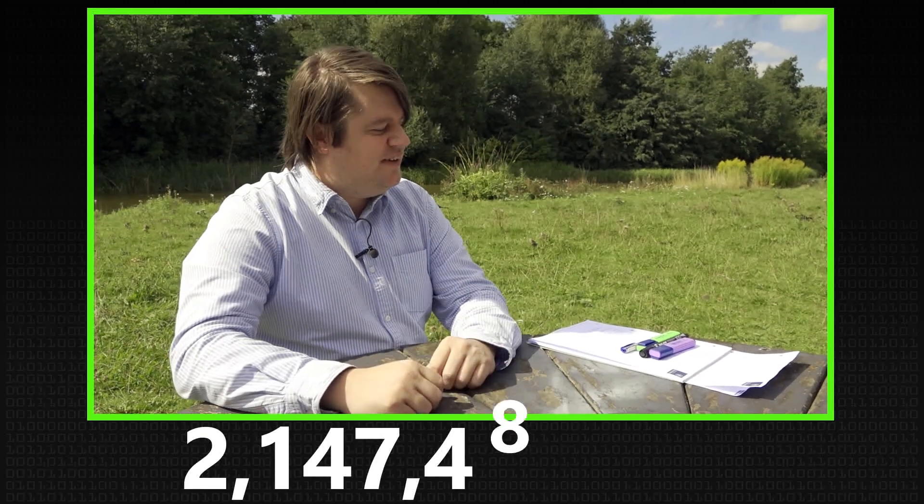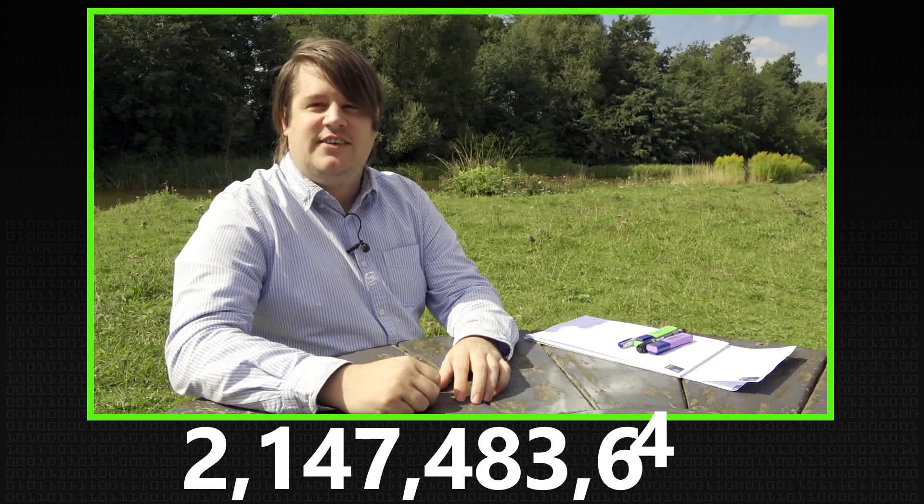I want to talk about my favorite number, which is — and I have to look at my paper here — 2,147,483,647.